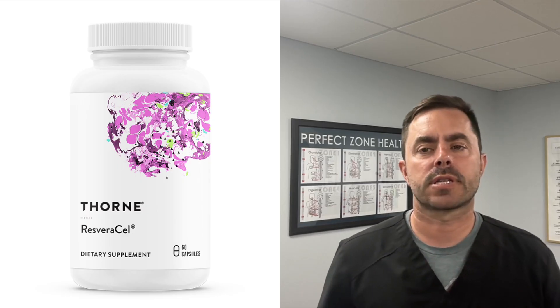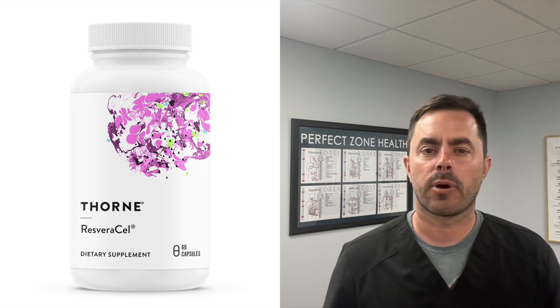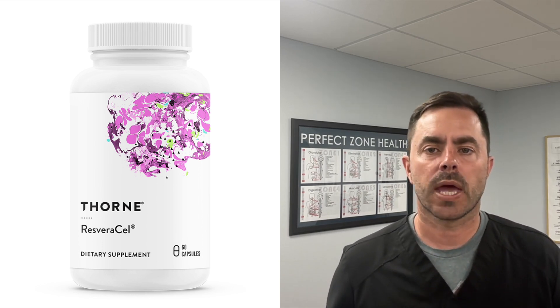Hey everyone, Dr. Bell here with Dr. Bell Health, and I have another supplement review for you. We are going to be talking about Resveracel by Thorne. It's a powerhouse supplement designed to support healthy aging from the inside out. Thorne is one of the best-selling brands in our online store. This is for educational purposes only and is not medical advice — talk to your doctor before you take any vitamins or supplements. So let's get started.